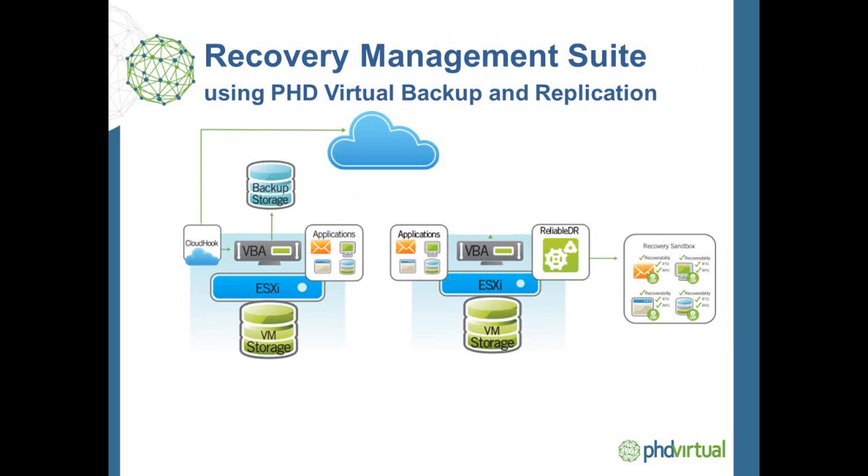Reliable DR is integrated with the replication capabilities of PHD Virtual Backup. PHD Backup can replicate VMs from the backup data stored at the production environment. This limits the impact to your production storage by using a single snapshot for both the backup and replication processes. It is completely storage-agnostic, and because you can have multiple VBAs at both the primary and secondary sites, this option delivers greater scalability, bandwidth efficiency, and security of data in transit needed for medium to large environments.